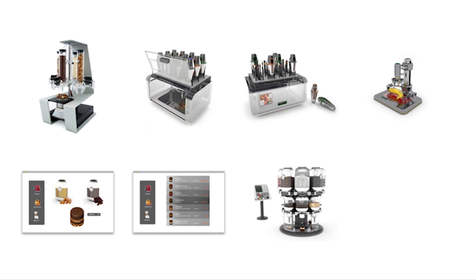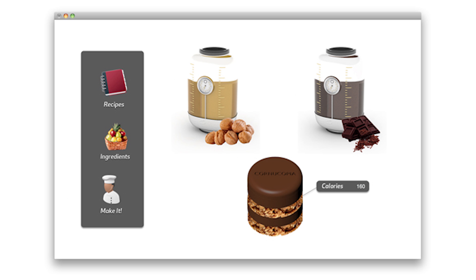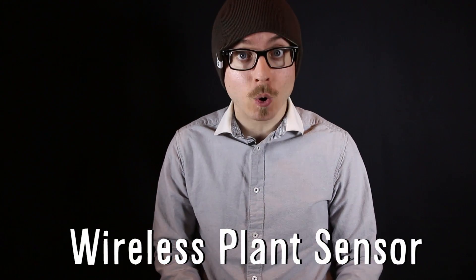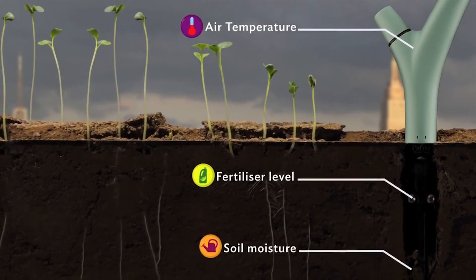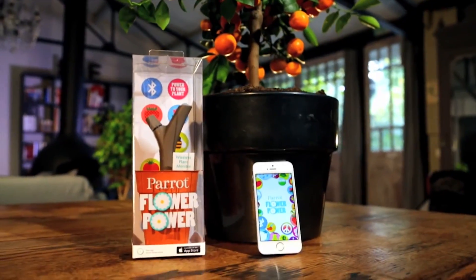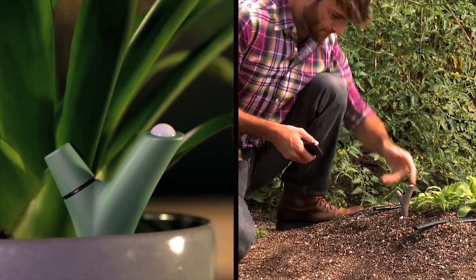Meanwhile, these designs for digital gastronomy include a chocolatier to make your very own custom chocolate candies. To help perfect growing your own herbs or vegetables, there's Parrot Flower Power — a sensor that monitors sunlight, air temperature, and soil moisture. It connects to a smart device, and its database of over 7,000 plants helps you maintain the perfect conditions for healthy growth.